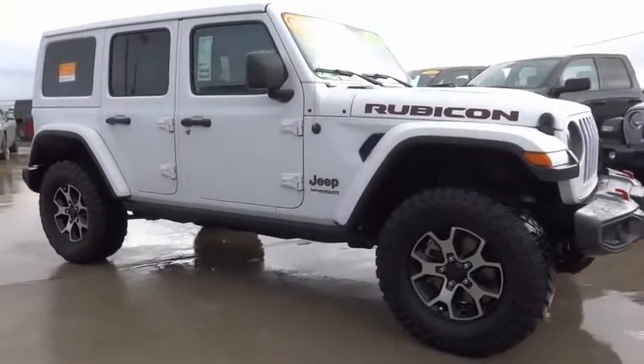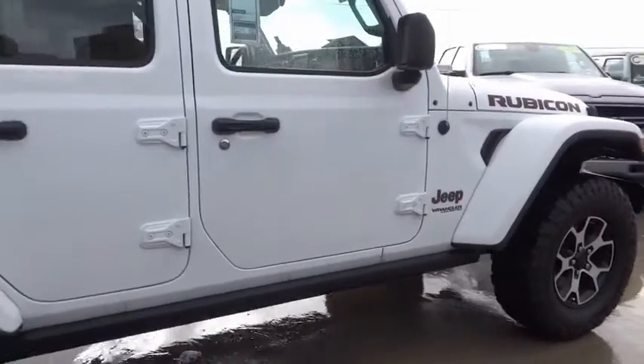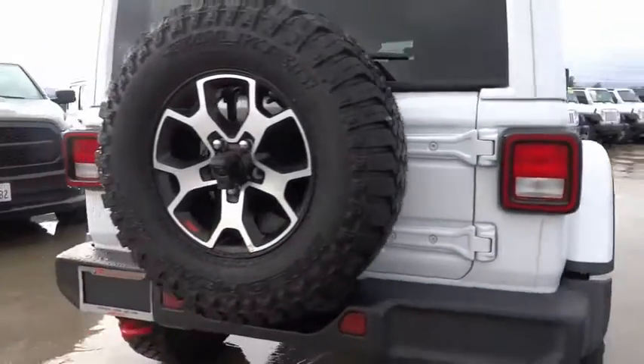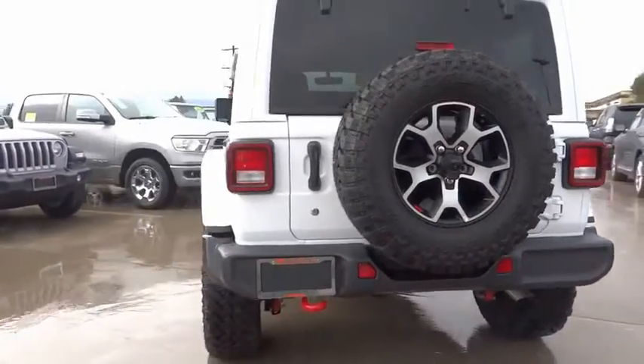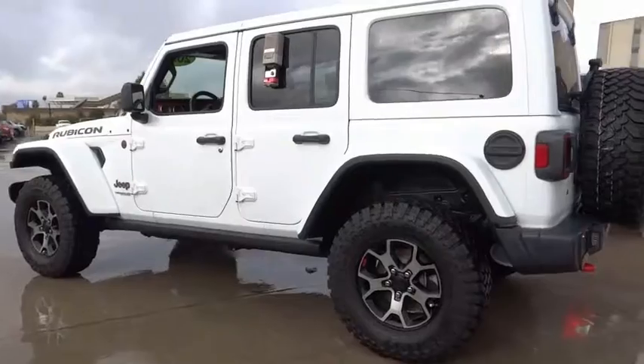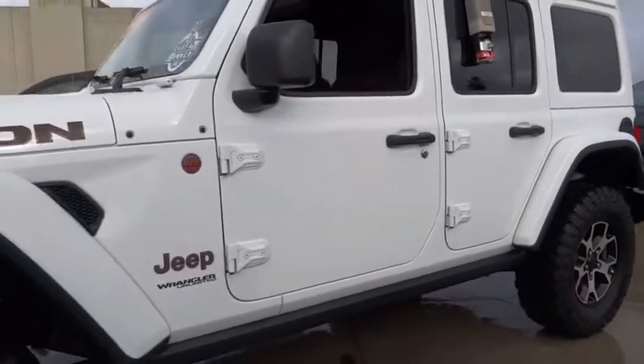Looking for the right vehicle? Check out the 2020 Jeep Wrangler Unlimited. The Jeep Wrangler Unlimited is an on and off road capable vehicle that was made for you to enjoy. Stylish, rugged and comfortable — all traits of the Wrangler that let you decide where you want to go and how you want to get there.